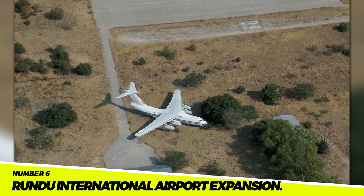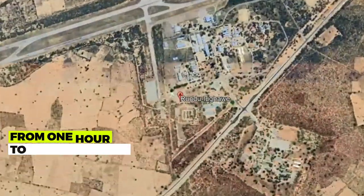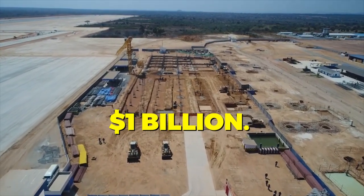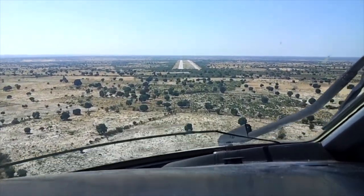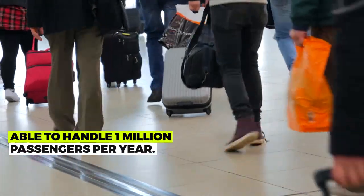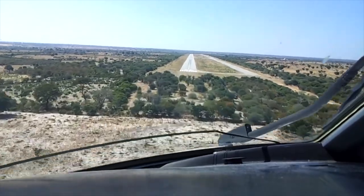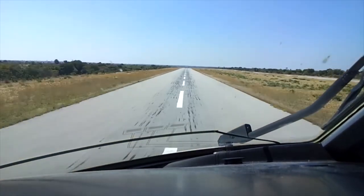Number 6: The Rundu International Airport Expansion. This is a project to expand the Rundu International Airport in Namibia. The project is expected to be completed in 2025 at a cost of $1 billion. The expanded airport will be able to handle 1 million passengers per year. The expansion is expected to create 10,000 jobs, boost the economy of Namibia, and make it easier for people to travel to and from Rundu.